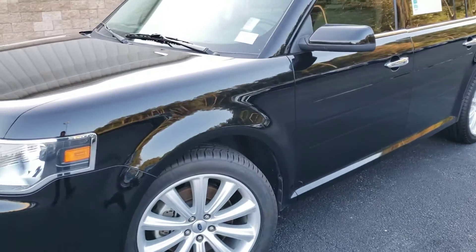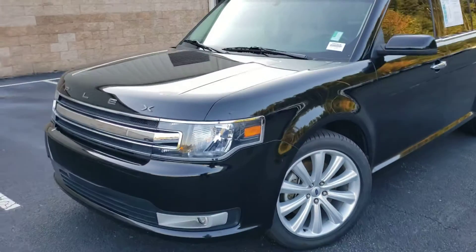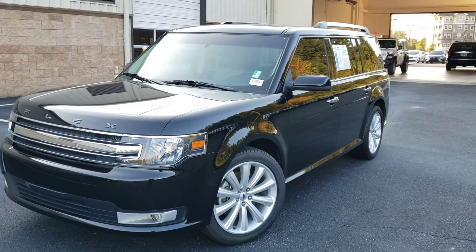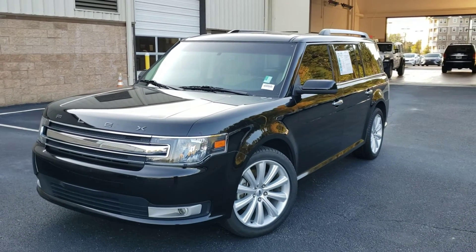Again, this is a 2016 Ford Flex. Stock number is S as in Sam, 9691A. It's for sale here at Truncali Chrysler in Cumming, Georgia. My name again is Tyler, and my phone number is 470-296-1778. Look forward to hearing from you, thank you very much.